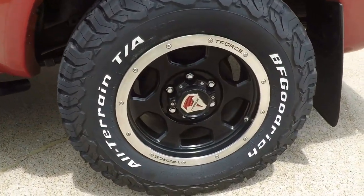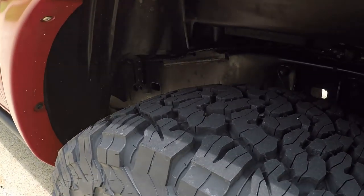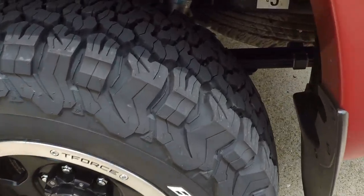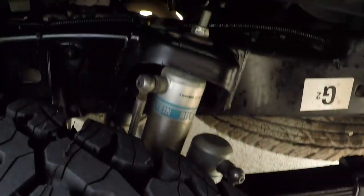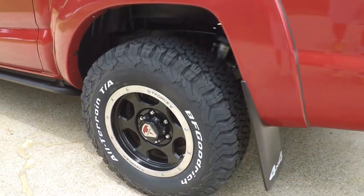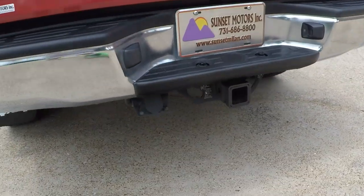Beautiful wheels with a brand new set of rubber. Rides really good — quiet and smooth. This one has the off-road Bilstein shocks. Mud flaps and tow-in package.